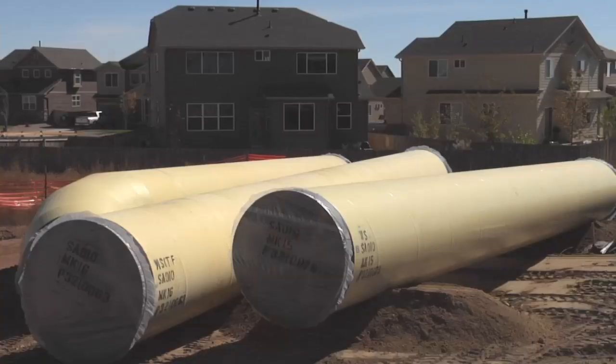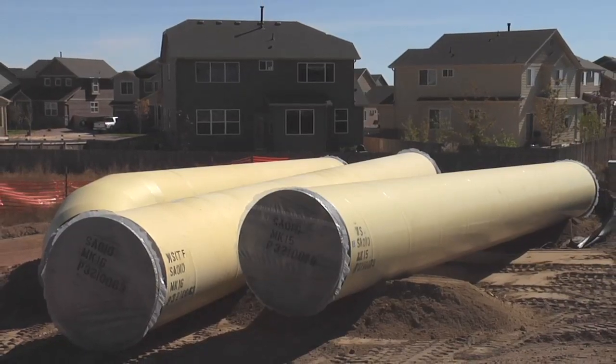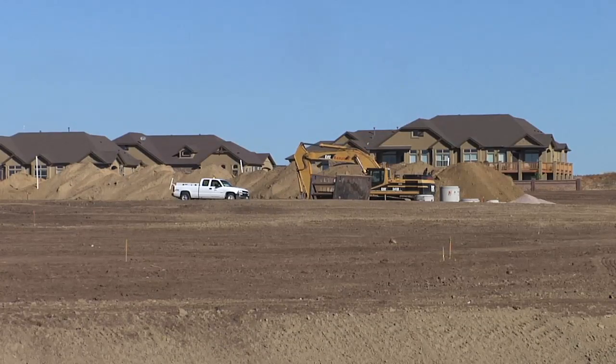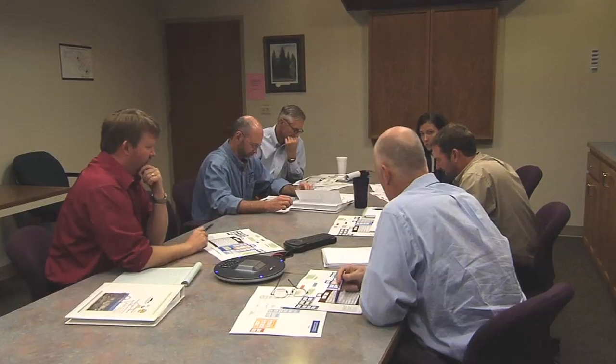We know that just the growth from our own kids and grandkids will require additional water supply, and in order to guarantee reliable supply to all customers, we need the new system. SDS will also provide for uninterrupted water delivery when older water systems require repairs and maintenance, or when water is in short supply due to drought, climate variability, or other uncertainties.